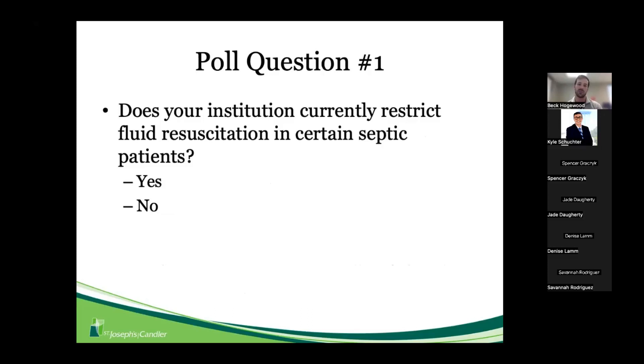Poll question: Does your institution currently restrict fluid resuscitation in certain septic patients? Lots of yeses coming in. It's obviously appropriate in certain clinical cases — patients more likely to be fluid overloaded, such as those with chronic kidney disease, congestive heart failure, or elderly patients. All things to consider, which is why this is an important question and why this feasibility study could be helpful.